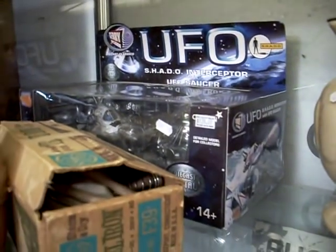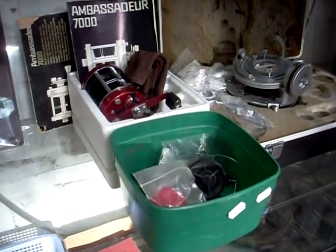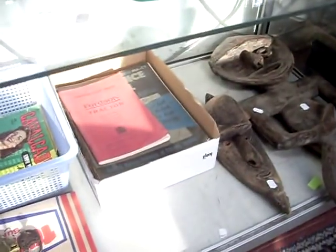Nice books. UFO Shadow Interceptor from the Gerry Anderson TV series. Some pinup girl magazines. Some cool sort of repro advertising bits. Nice fishing gear with an Abu Garcia reel. Good motoring ephemera.